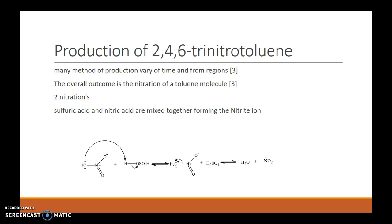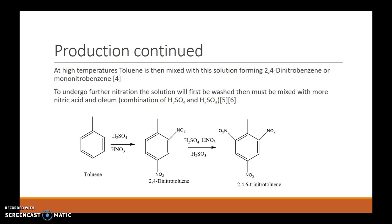The production of 2,4,6-trinitrotoluene uses many methods which vary over time and from different regions around the world, but these are generally either batch or continuous flow production. The overall outcome is the nitration of the toluene molecule. Generally two nitrations occur, but first the nitrite ion has to be produced through the mixing of sulfuric acid and nitric acid. The nitrite ion is then mixed at high temperatures with the toluene to form either 2,4-dinitrobenzene or mononitrobenzene; other isomers will also be produced but these will be washed out later.